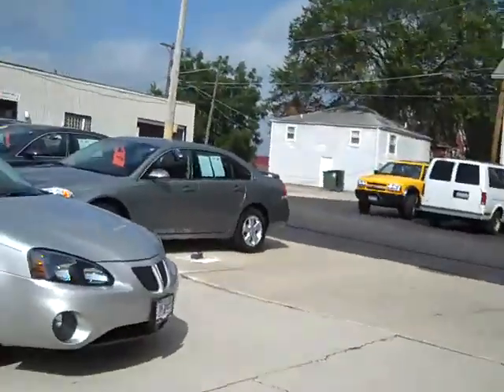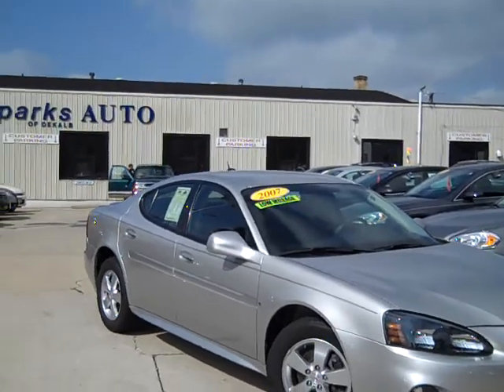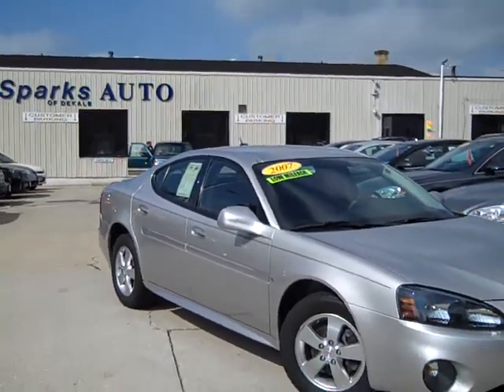Hi everybody, Brad Mayo from Tom Sparks Auto, DeKalb, Illinois. Look what I got over here, check this out. We got a 2007 Pontiac Grand Prix — nice car, only 31,000 miles on it.